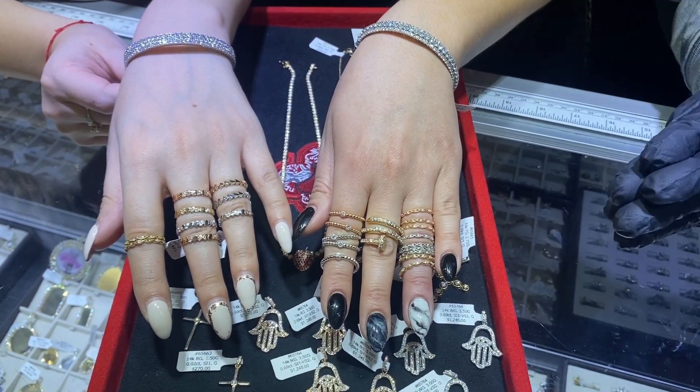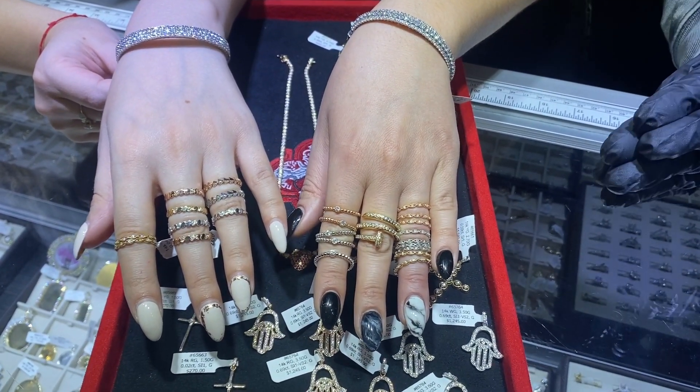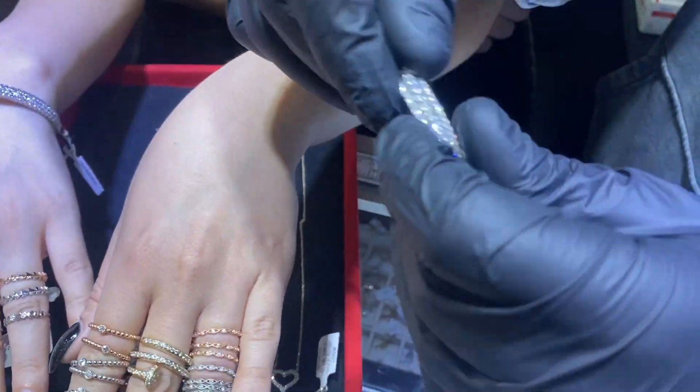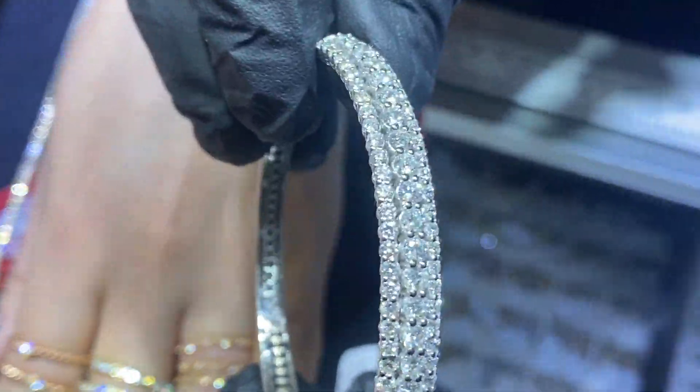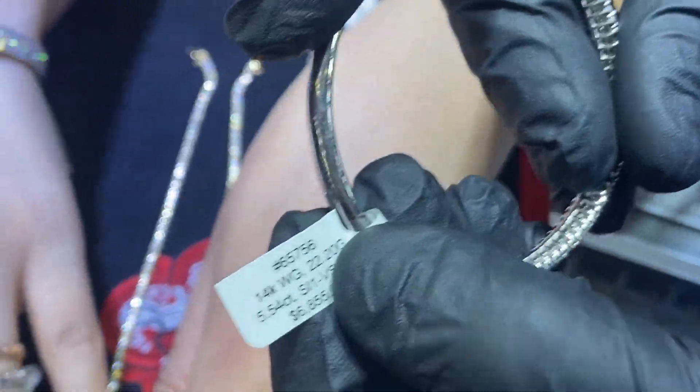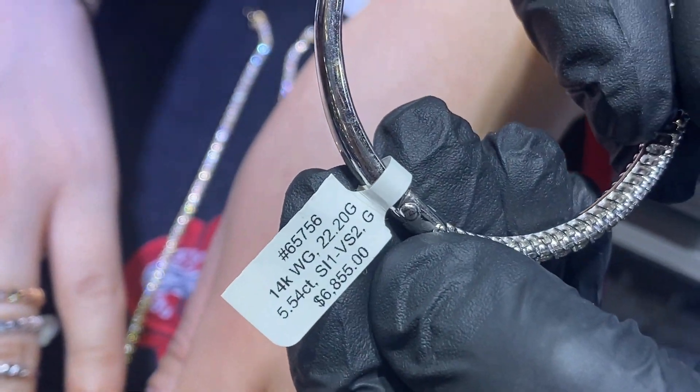TraxNYC.com giving you guys a small review of some of our popular ladies items, starting with these beautiful bangles. Handmade in New York City, they're available in white, yellow, and rose gold — big stones, a lot of bling, sparkle and shine. Item number 65756.